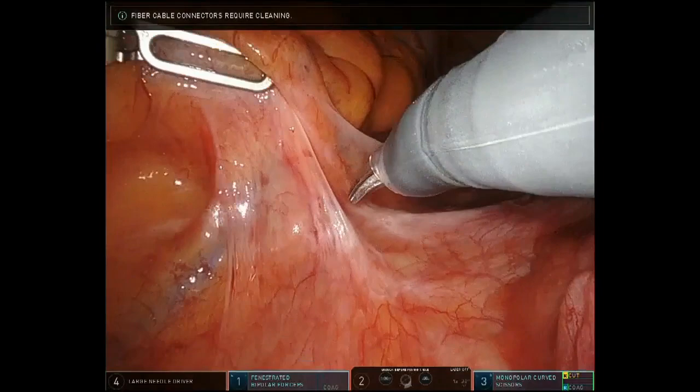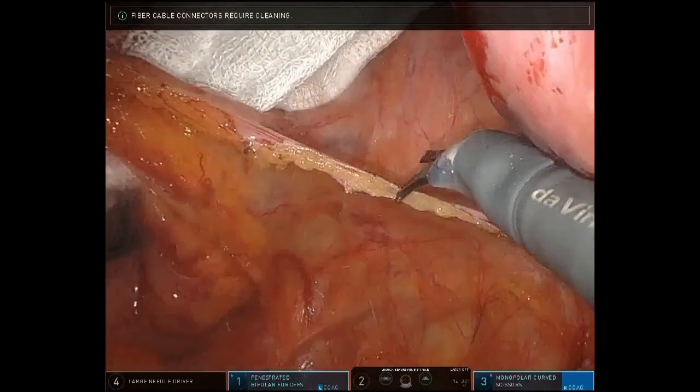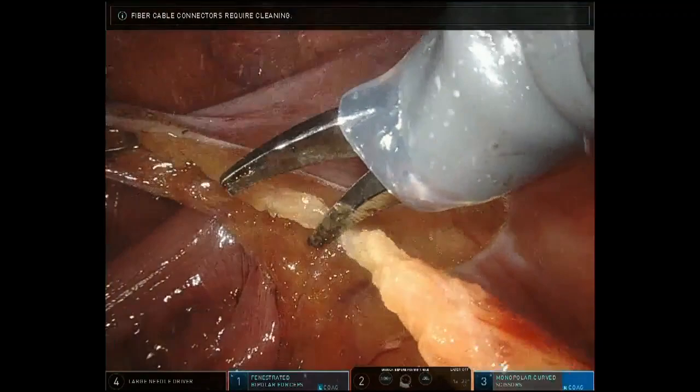A swab in the pelvis helps to mop out any bleeding and clear the planes. In this patient, the mesorectal plane has been entered on the right-hand side. The dissection continues low down in the pelvis, and we restrict the mesorectal dissection only to the right-hand side.